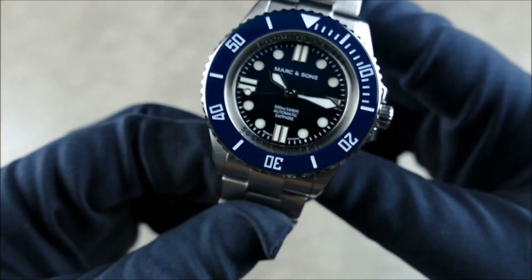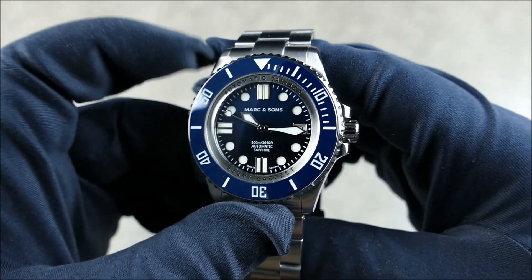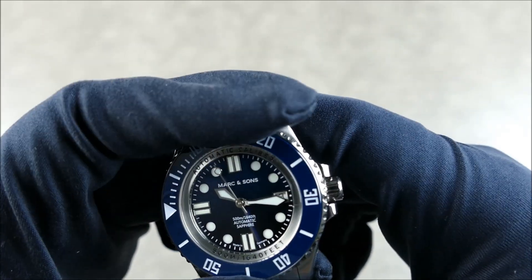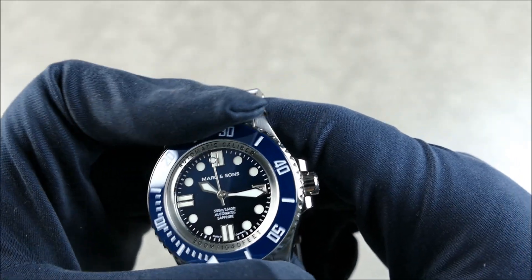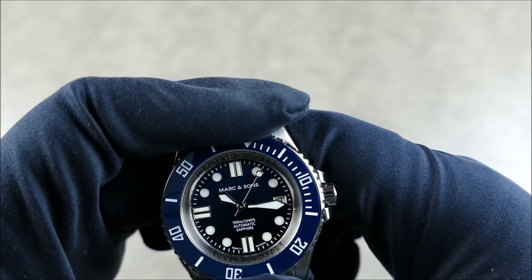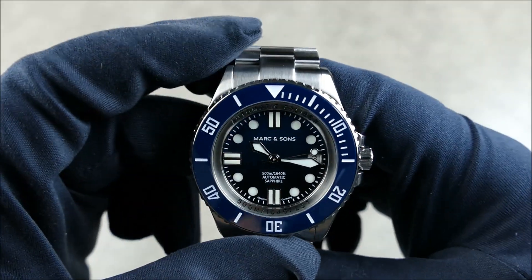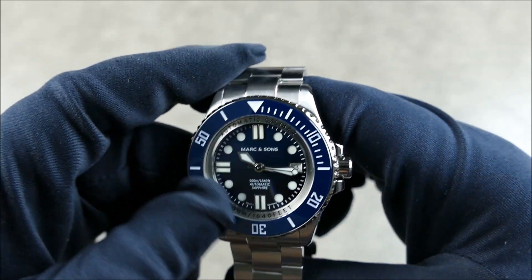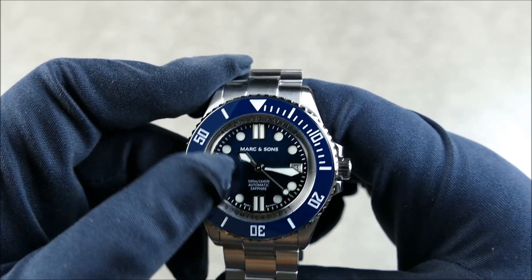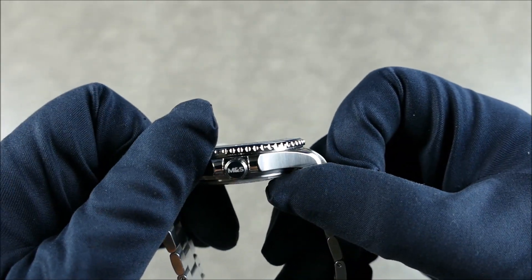The crystal is sapphire, domed with inner AR coating. We have a 120-click unidirectional rotating bezel — great action, nice and tight even in gloves, clicky, and lines right back up at the 12. This is fully loomed, which is absolutely outstanding, as you'll see in the loom shot. It has a ceramic insert.